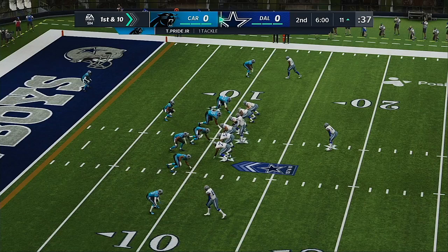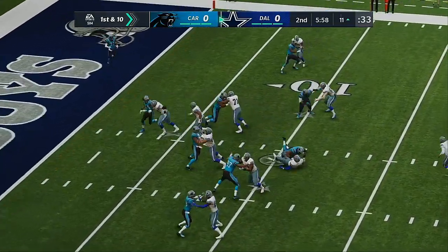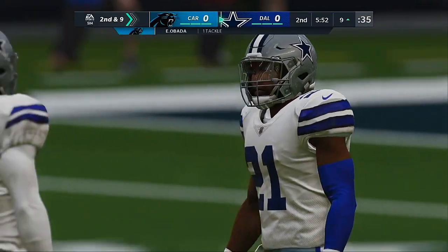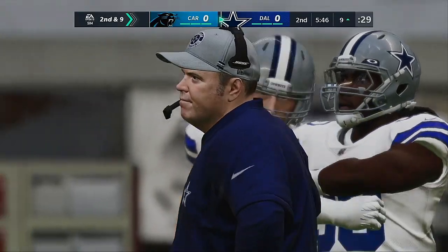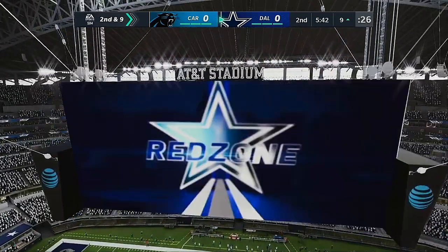Now a first and ten at the 11. Here we go. This is Elliott on the undercrush. Just a yard on the pickup — brings up second and nine. This is why aggressive defensive coordinators love to blitz. It wreaks havoc because they end up taking their attention to the blitzers, freeing up the D-linemen to make the play.